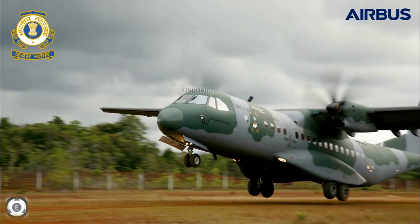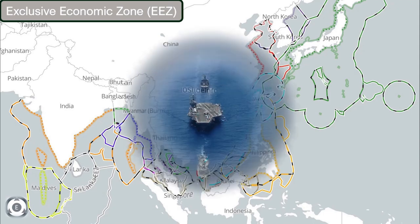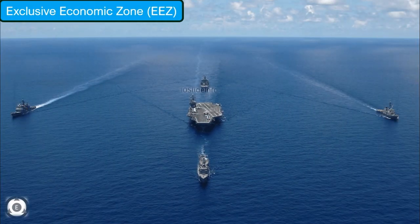For those who are not aware of what an Exclusive Economic Zone actually is: according to the 1982 United Nations Convention on the Law of the Sea, an Exclusive Economic Zone is an area of the sea in which a country has special rights regarding the exploration and use of marine resources, including energy production from water and wind.